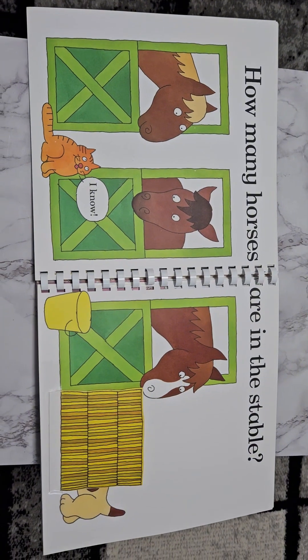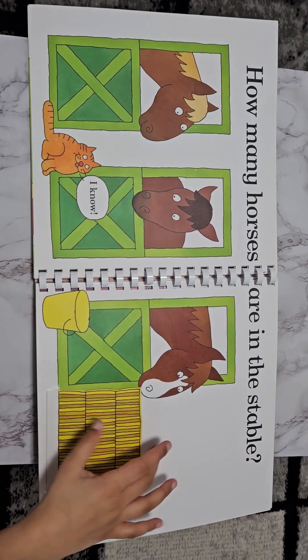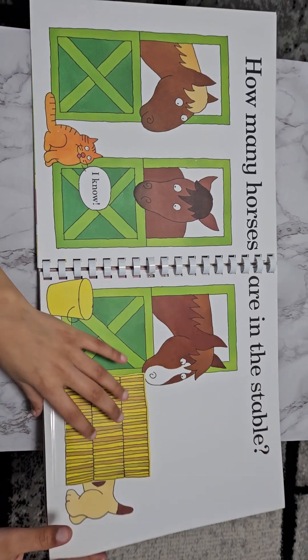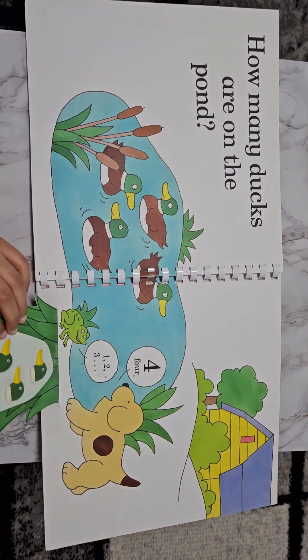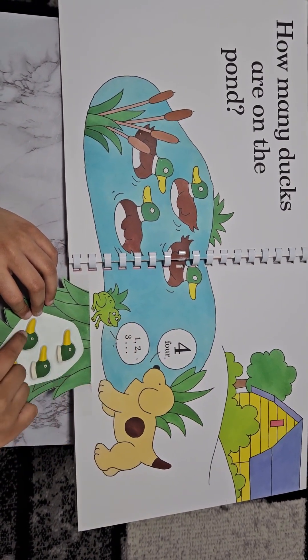How many horses are in the stable? I know. Three. One, two, three. How many ducks are in the pond? Four. One, two, three, four.